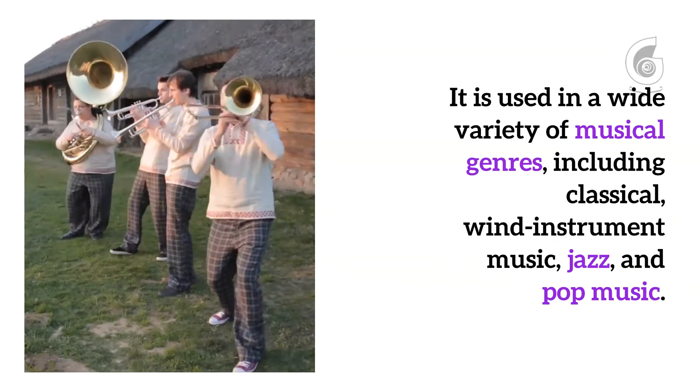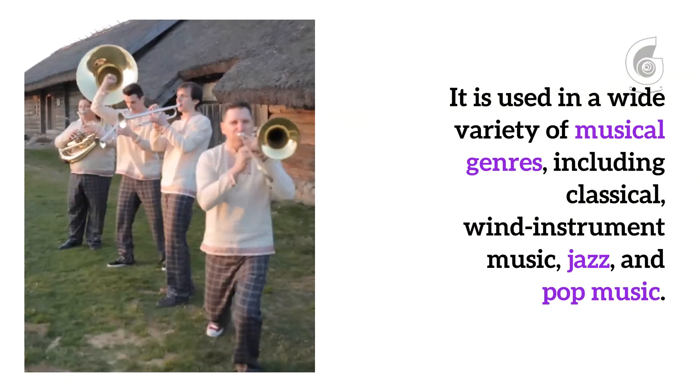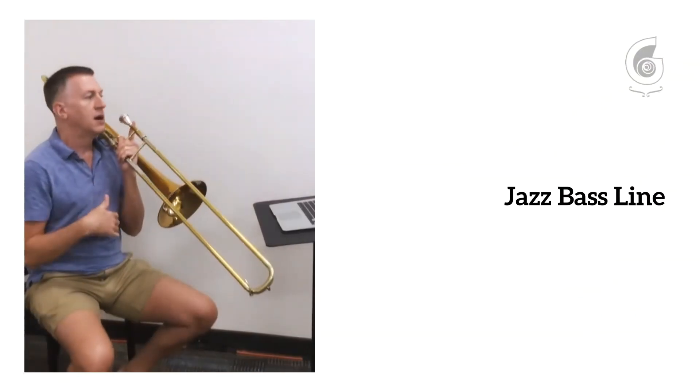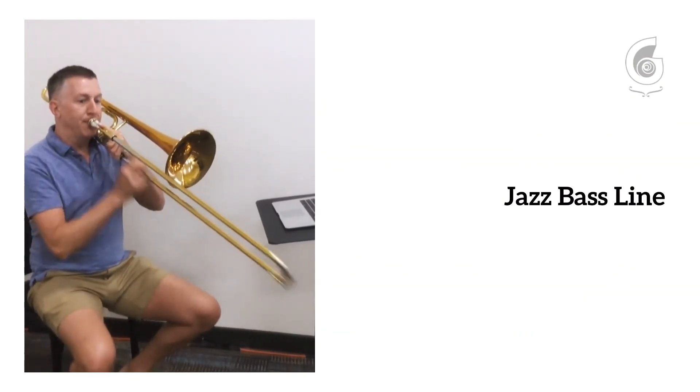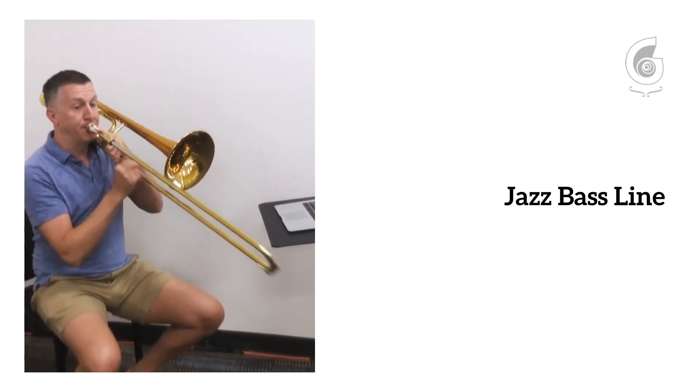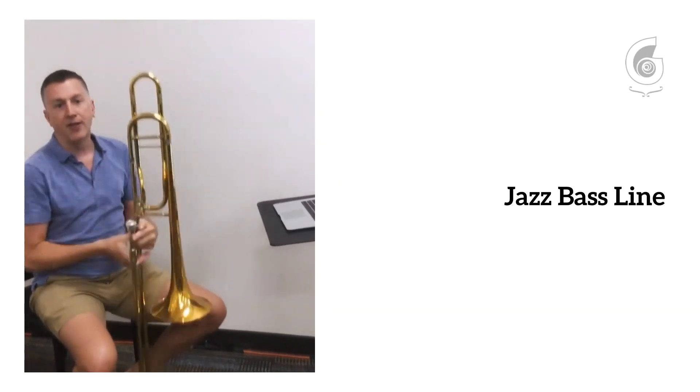Trombone is used in classical music, orchestras, and bands, but it's also used in jazz. Sometimes you might hear like a walking bass line on the bass instrument — something like that.